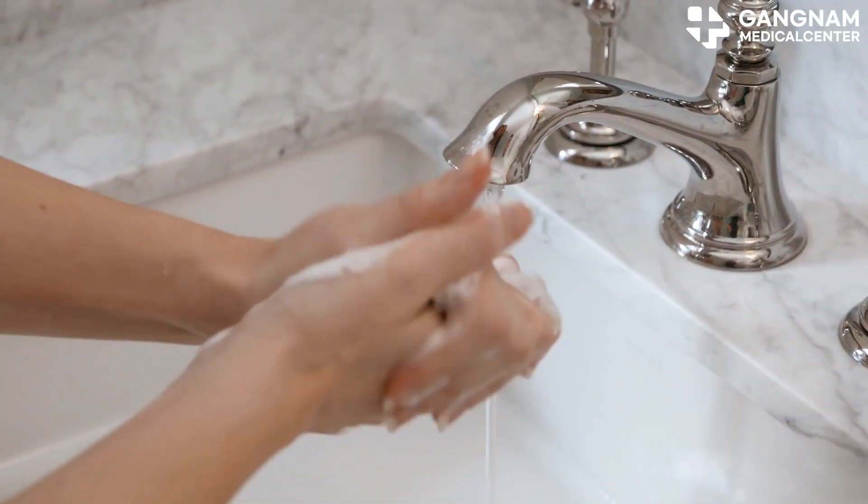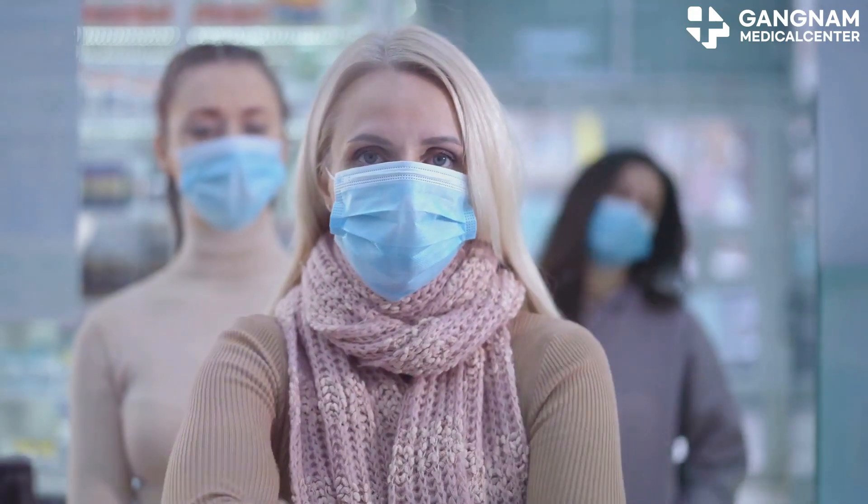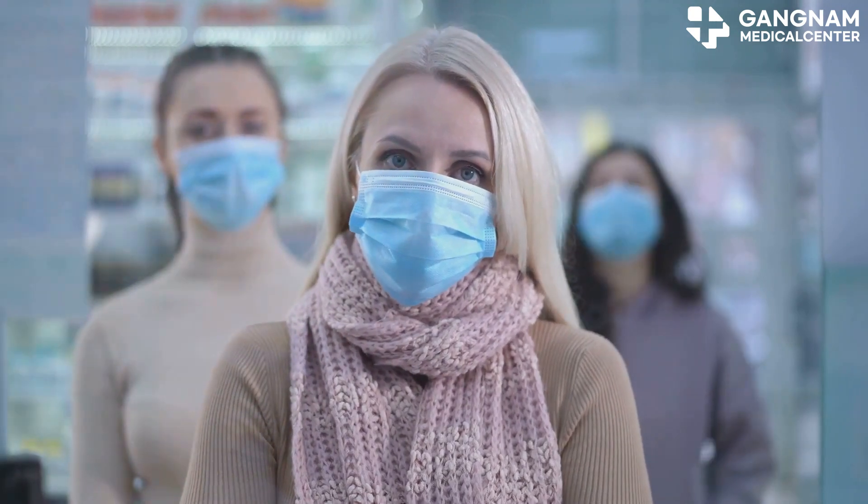Infection prevention is essential too. Wash your hands often, especially after going out or before meals. Try to avoid crowded places and stay away from people who are sick.